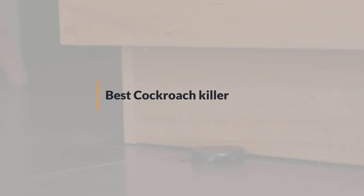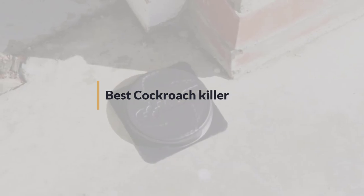If you are looking for the best cockroach killer, here is a collection you have got to see. Let's get started.